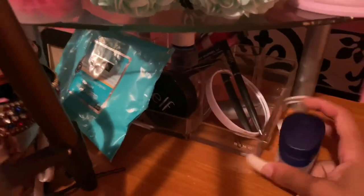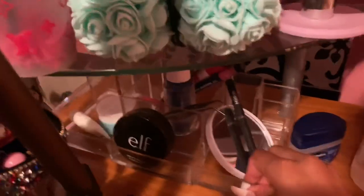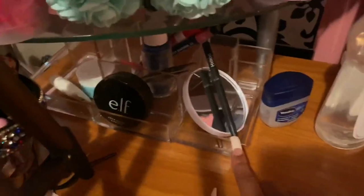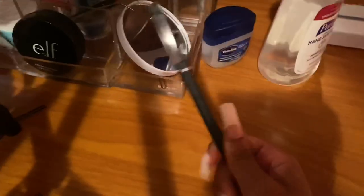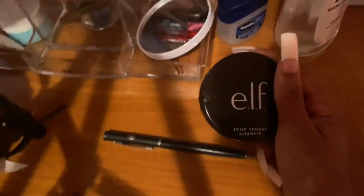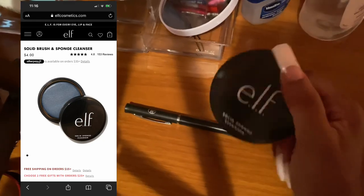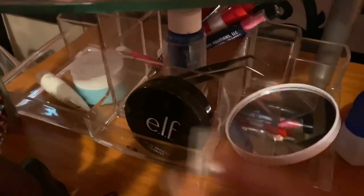Down here I have my Vaseline because I use it on my lips to hydrate, and some Neutrogena makeup remover wipes — the deep clean purifying ones. I also have this little container that I used to use to store my makeup, now it's just extra storage with random stuff: a pen, a magnifying mirror, an elf beauty blender cleaner that works super well — I definitely recommend it — some tweezers, and other random things.